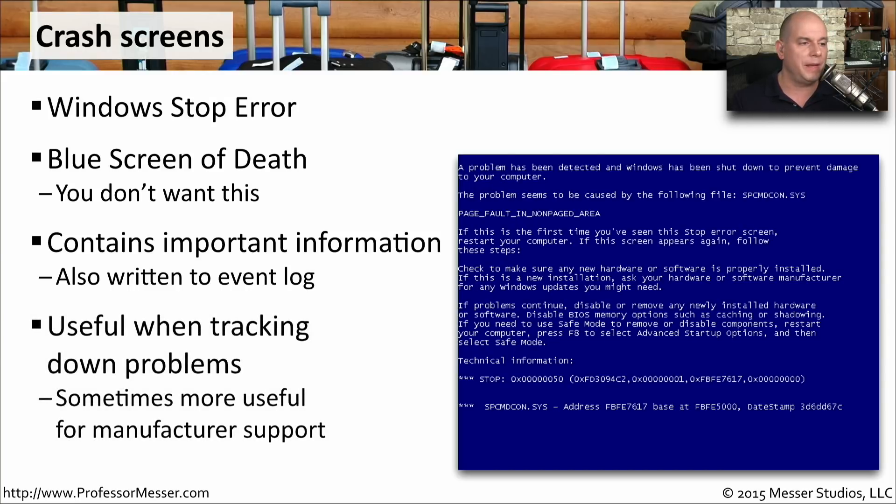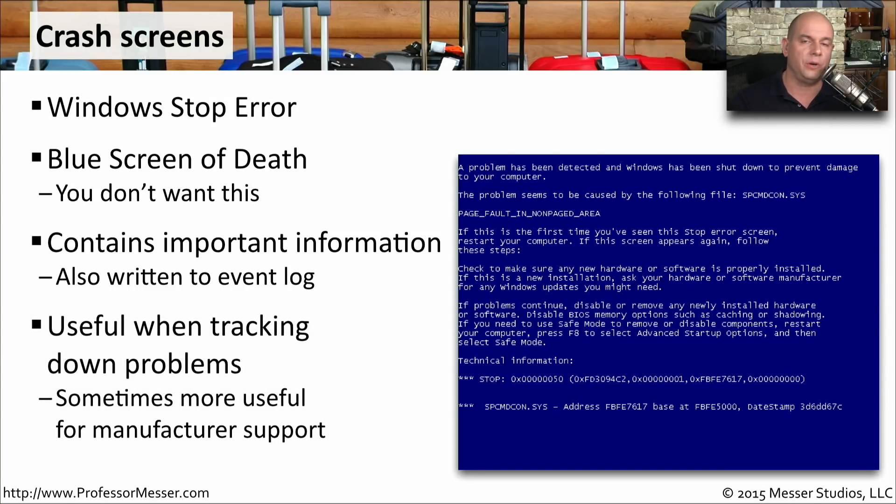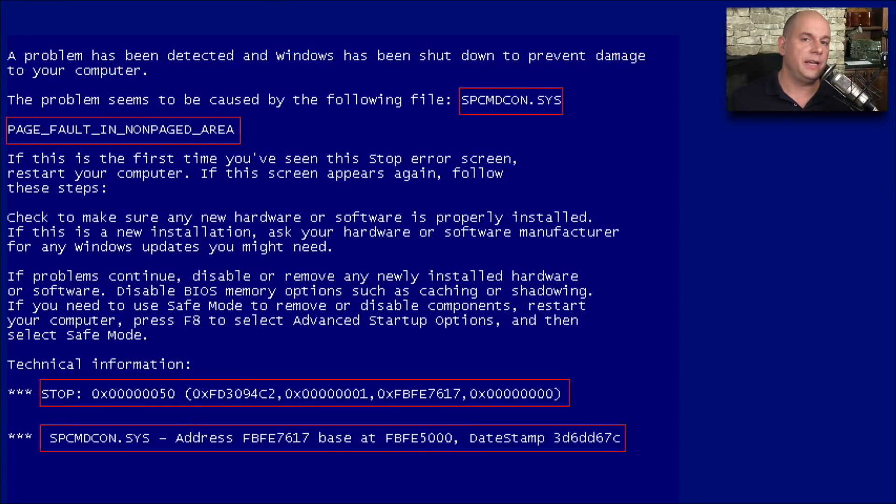You might want to make a reference of what is being shown on the screen so you can do more research about what might have caused this particular problem. Here's an example of some details you can get from a Windows stop error. At the top it tells you exactly the file causing the problem — spcmdcon.sys — and it tells you that it had a page fault in non-paged area. You might also want to note the stop error itself, some of the memory addresses, the driver listed, and those memory addresses as well.